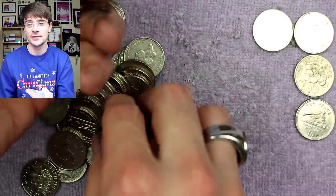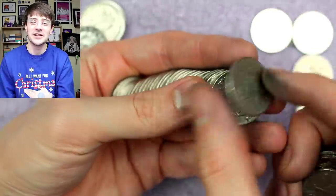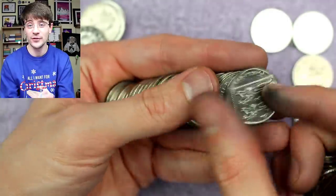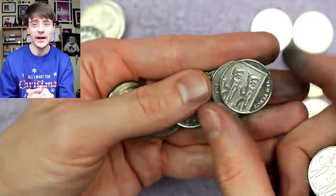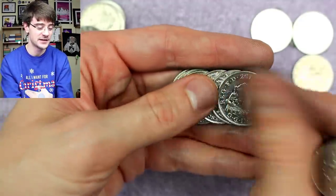The idea that there are people who would describe themselves as fans of Christopher Collects makes me feel a little bit bizarre. Yes — subscribers, viewers, fellow coin collectors — but not fans. We don't want fans; that's just a bit odd.